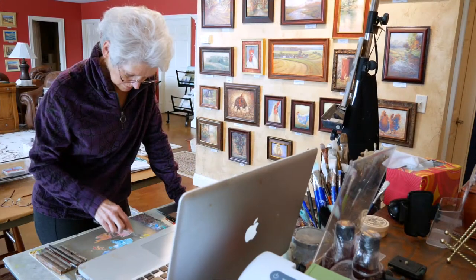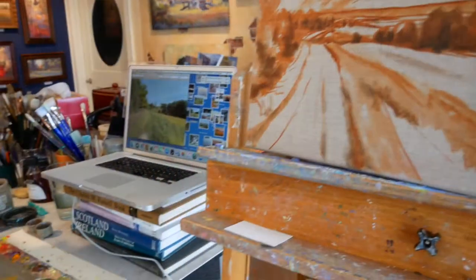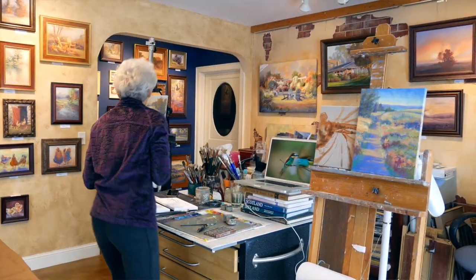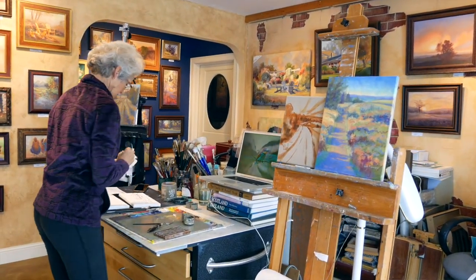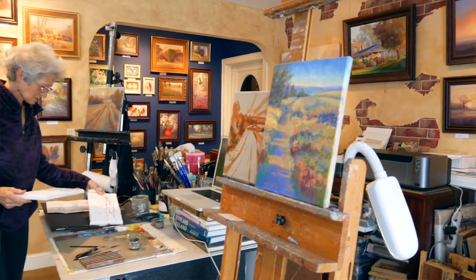I've been a part of the Bluff Country Art Studio Tour for about 12 years. I started out demoing in my juried art galleries for the tour for the first few years, and then I decided it's time to open up my home studio. I did that with some trepidation, but I found that all of my customers have been very respectful of that process. And they like seeing my personal workspace, and I like sharing it.